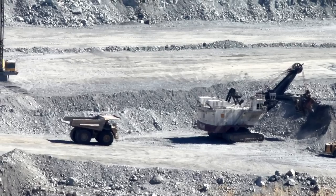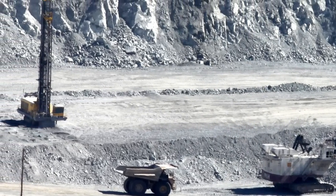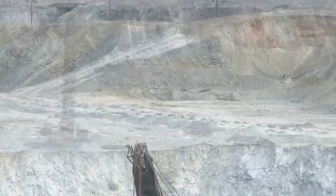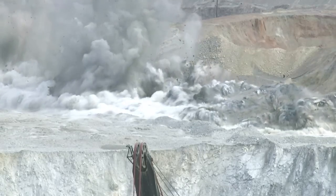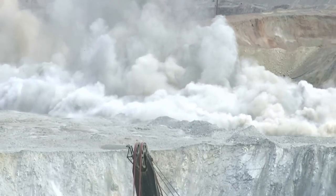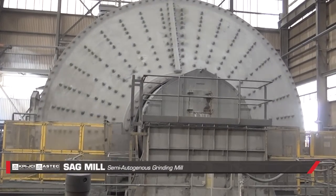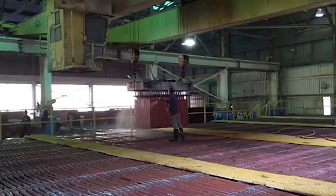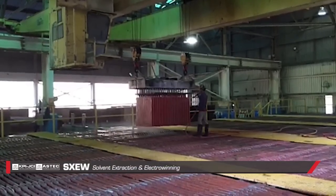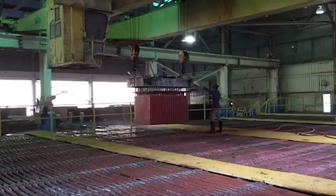There is no such thing as a typical day at Ray, but it starts out with drilling so we can identify which material has copper in it. Then we blast it, and then it's prepared for load and haul. Sulfide ore is hauled to the crusher, where it's crushed and ground through the SAG and ball mills. The leach ore that isn't suitable for milling is hauled to leach dumps, where it's leached with a dilute solution of sulfuric acid, and that solution is then processed through our SXEW facility to make copper cathodes.